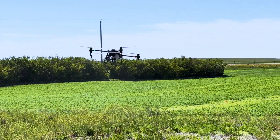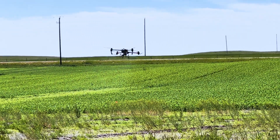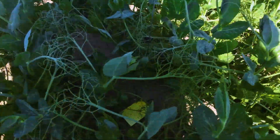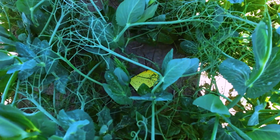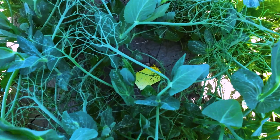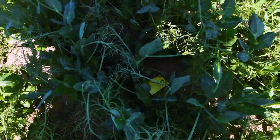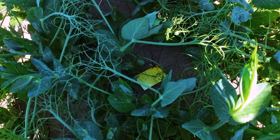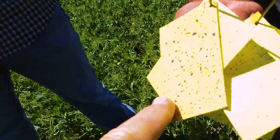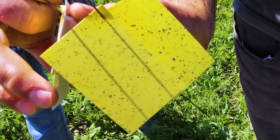One thing that was common throughout all of the demonstrations is that everybody always commented about how they had no idea that the spray drones were so productive, and they were very surprised at how much work could be done. The drone was flown at 3 meters at about 20 kilometers an hour with an extra coarse spray rate. Some strips were flown with very coarse 500-micron droplets at around 250 microns.